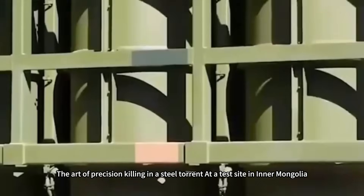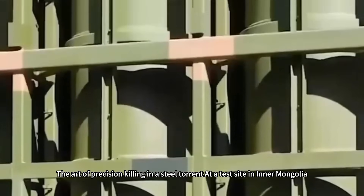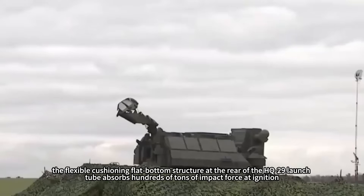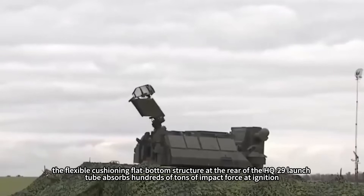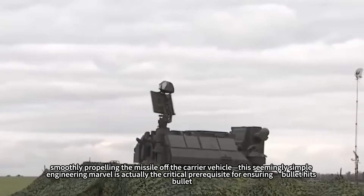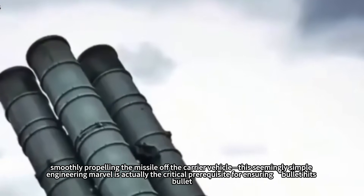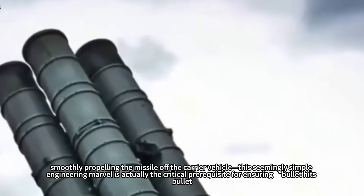At a test site in Inner Mongolia, the flexible cushioning flat-bottom structure at the rear of the HQ-29 launch tube absorbs hundreds of tons of impact force at ignition, smoothly propelling the missile off the carrier vehicle. This seemingly simple engineering marvel is actually the critical prerequisite for ensuring bullet hits bullet.